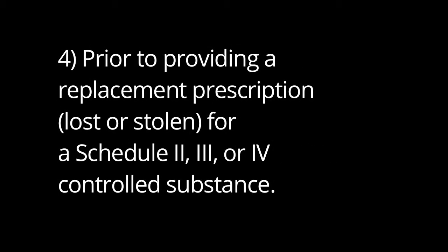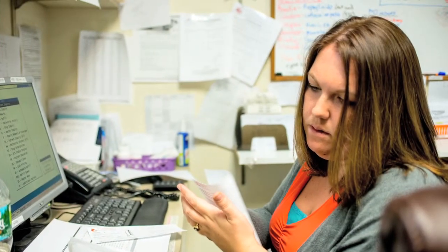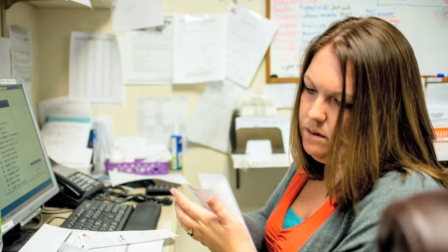And four: prior to writing a replacement prescription for a Schedule 2, 3, or 4 controlled substance. VPMS makes it even easier for you, allowing delegates in your office to access the data for you. We hope this video will assist you by providing instruction on how to query VPMS. Please help me promote the health of Vermonters by using the Vermont Prescription Monitoring System.